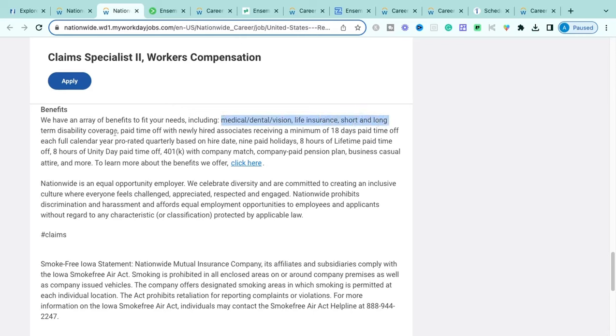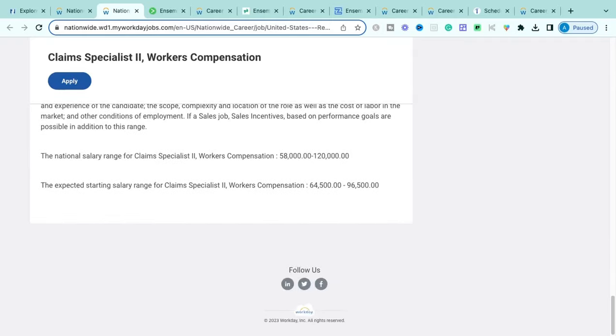Benefits for this role include medical, dental, vision, life insurance, short-term and long-term disability coverage, paid time off — with newly hired associates receiving up to 18 days in their first calendar year — plus eight hours of lifetime PTO, eight hours of unity day PTO, a 401k with company match, and a company-paid pension plan. Pensions are phenomenal and a lot of companies are getting away from them, so this is a great benefit.